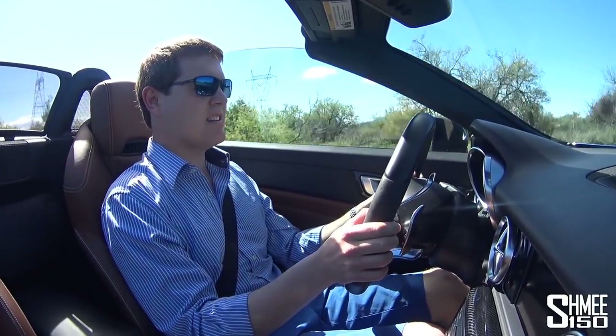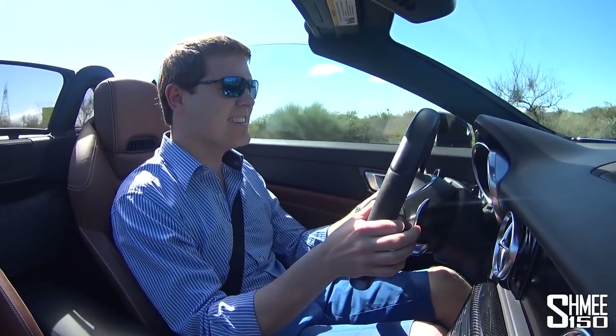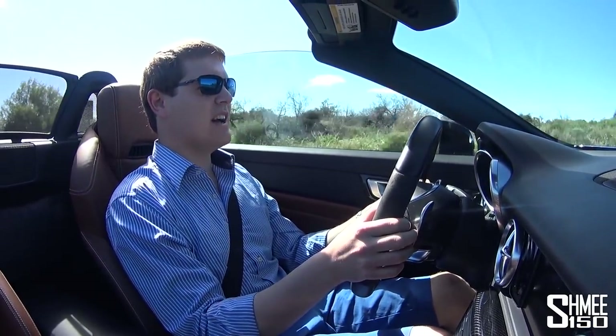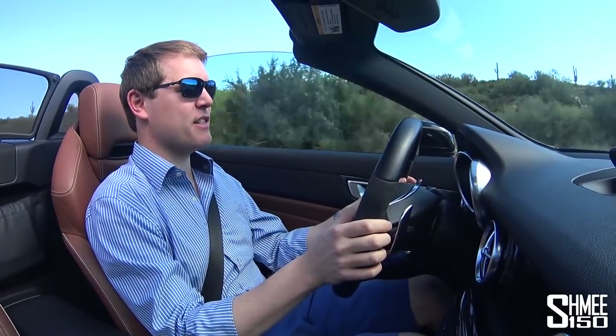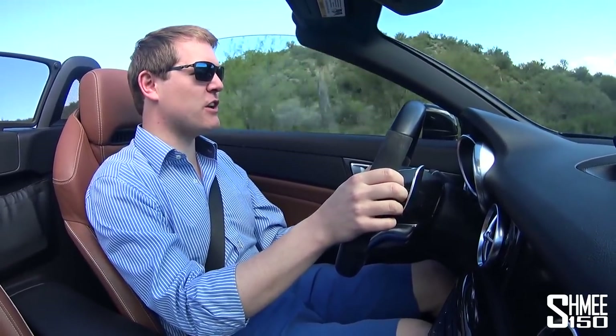First gear — might have gone off the limiter there, but it did sound very very nice. It's very easy to run into the rev limiter — you get out to the top very quickly and since it's an auto you have to get the shift just a little bit ahead of time. But yeah, this is a good fun day for sure.